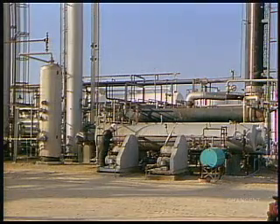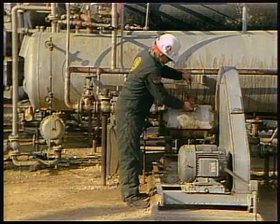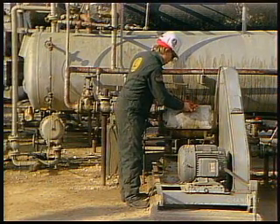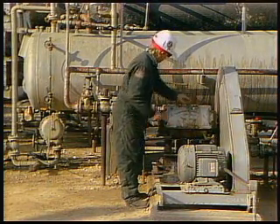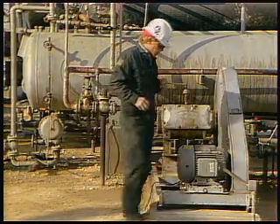H2S, also called sour gas, sulfurated hydrogen, or sewer gas, can be found in concentrations ranging from trace amounts, presenting no hazard, to larger amounts, which are immediately dangerous.